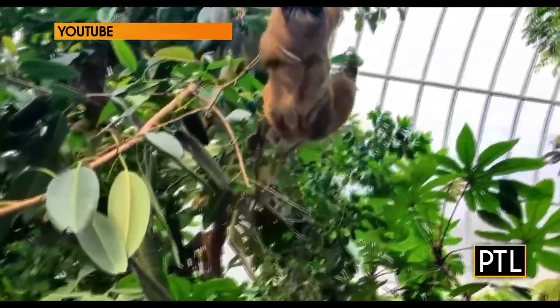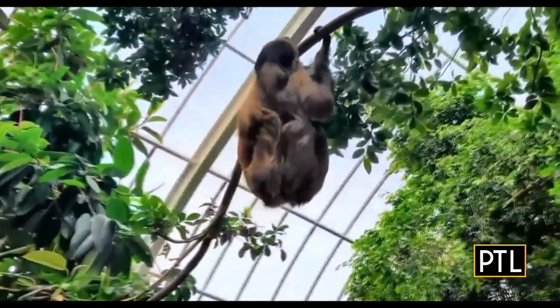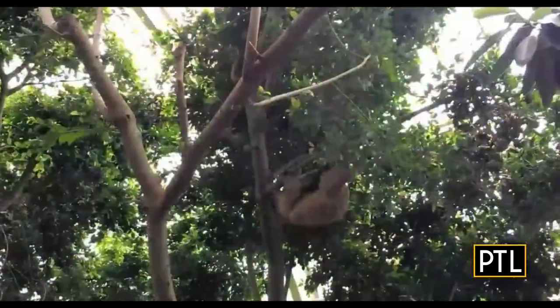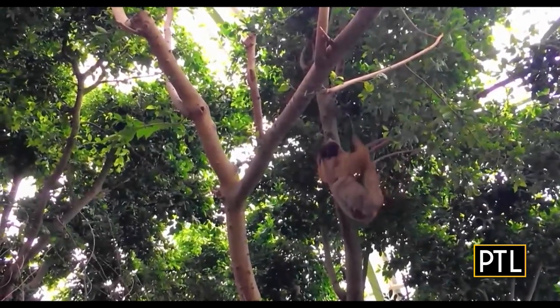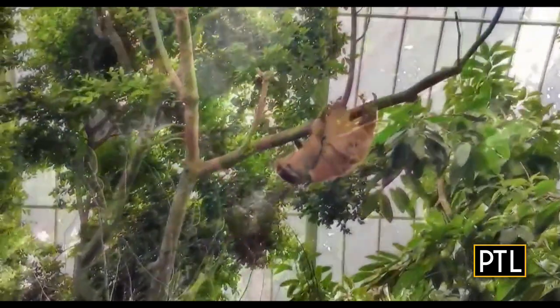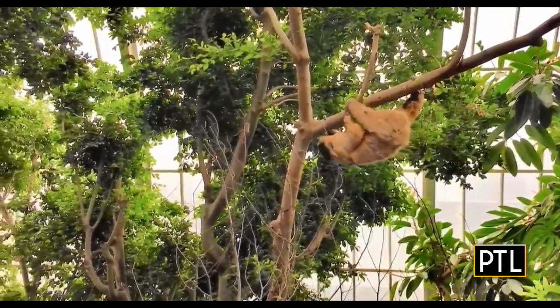You have three of these beautiful creatures here at the National Aviary — why bring sloths here? Sloths share a lot of the same habitats as birds in the rainforests of Central and South America. We want to teach everyone about biodiversity and the animals that share these habitats. If you're helping to protect sloths or birds, you're really helping to protect everyone using those environments.